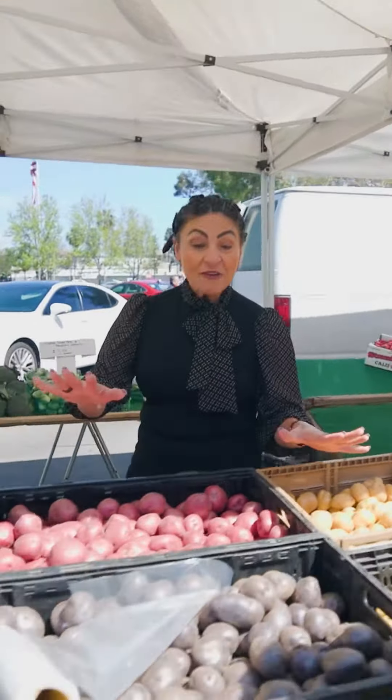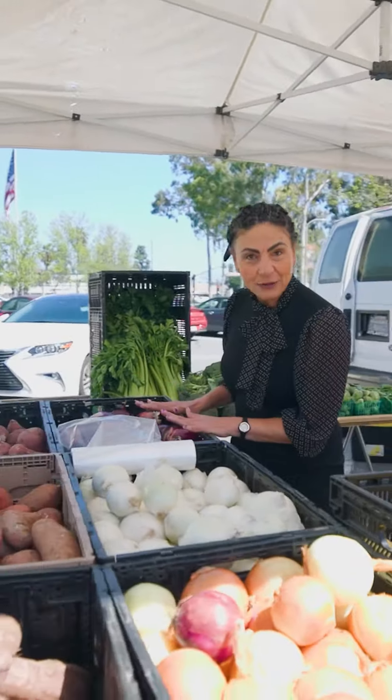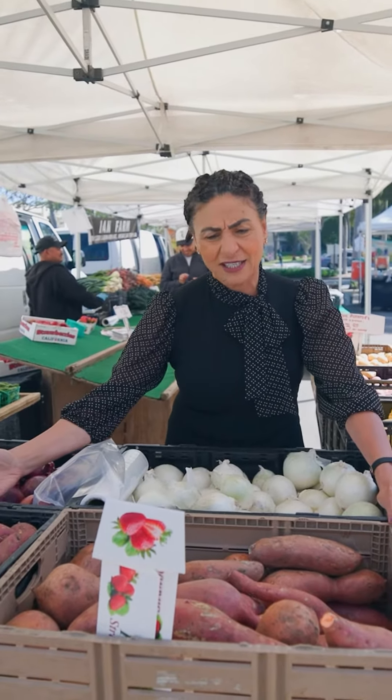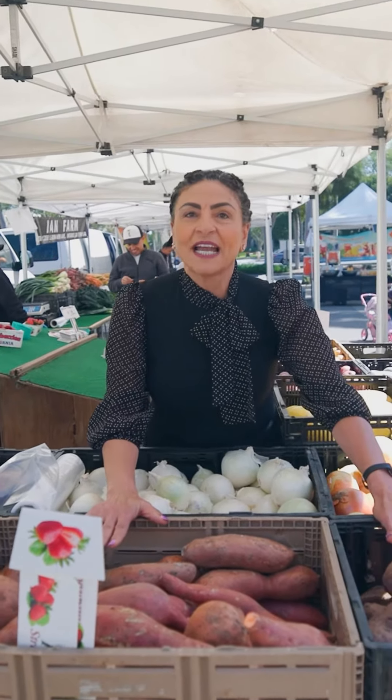Before we go, I want to show you the different potatoes they have — actually five different kinds. You have the red one, the little one, it looks so good. For onions, my favorite is the red, and they also have the white and the regular onion. And look at the potatoes — I believe this is considered like a Japanese yam, then you have the red one.